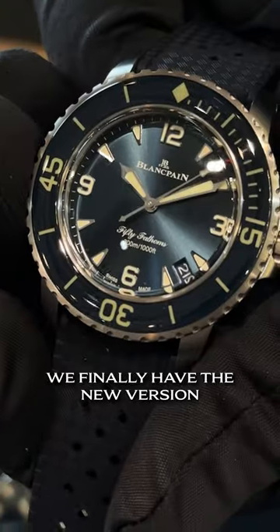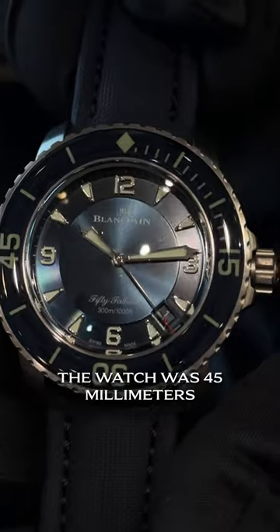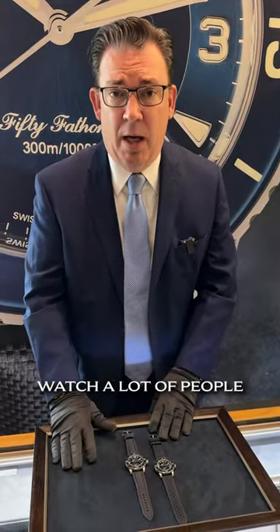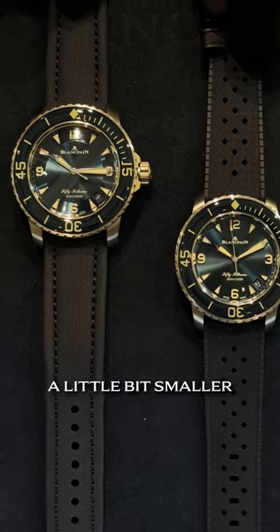We finally have the new version in 42 millimeter. Traditionally the watch was 45 millimeters — ever since 2007 is when they went up to 45. A fabulous watch, a lot of people absolutely love it, but frankly it's a little bit big for some of us. We're clamoring for something a little bit smaller.